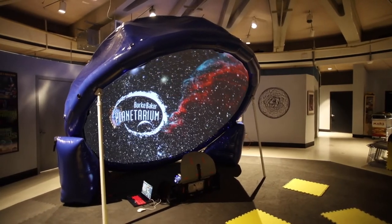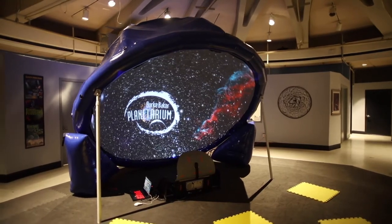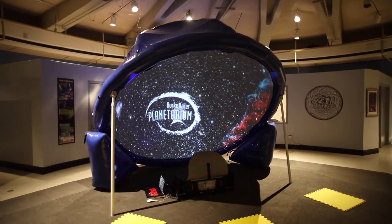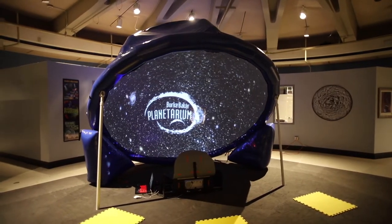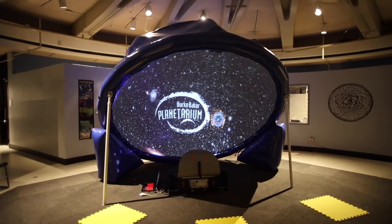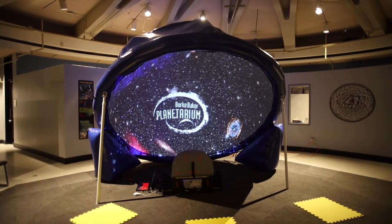This is the Houston Museum of Natural Sciences' brand new Discovery Dish, making the immersive Birkbaker Planetarium experience portable and COVID safe. Unlike the Discovery Dome's enclosed hemisphere, the dish allows us to socially distance our audience members in a well-ventilated space.